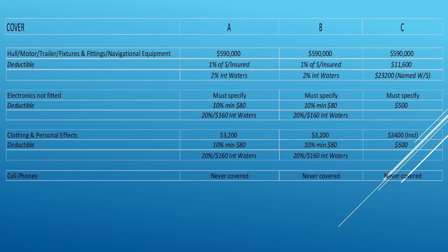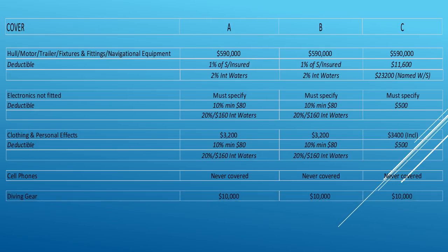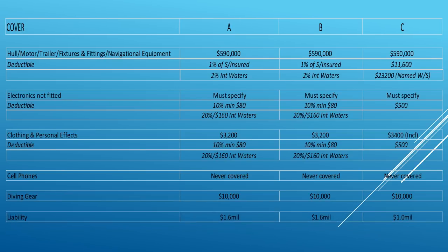Cell phones are never, ever covered, even if you specify them. It's such a high-risk item that nobody covers them anymore. For diving gear, I let them all quote on $10,000. For liability, the first two companies quote $1.6 million, and Company C automatically includes $1 million. Companies A and B require extra premium for that, but it is included in the total premium at the bottom line.